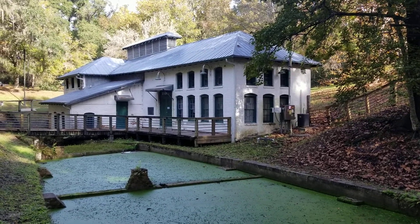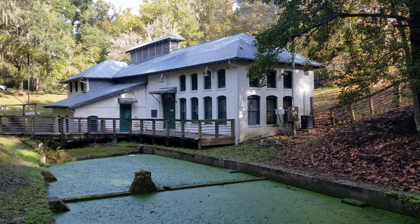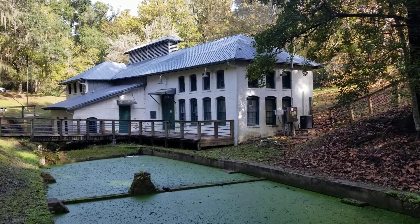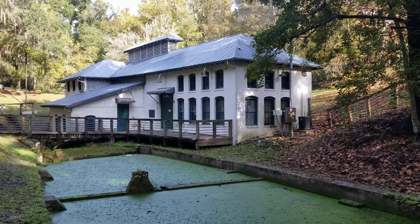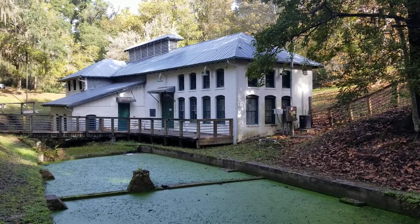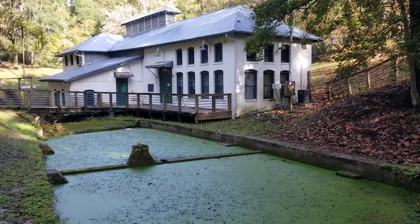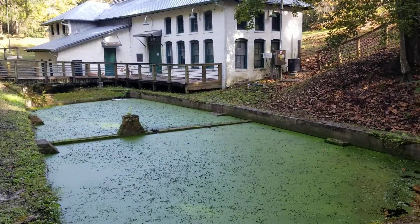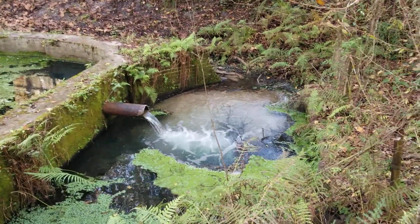Now, many of you might know that the University of Florida says it was established in 1853. So Boulware Springs was actually here before the actual city of Gainesville was formed, and this was the main water supply back in that time for the city.